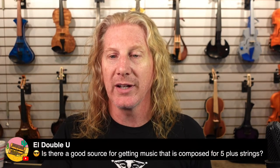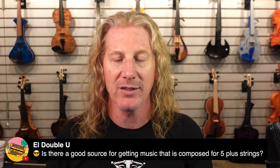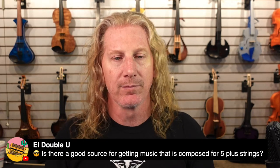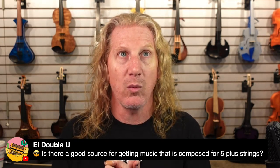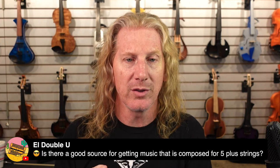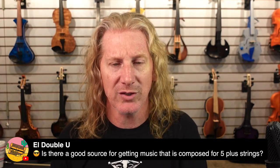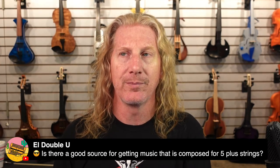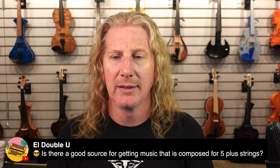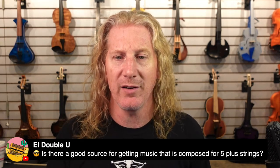Is there a good source for music composed for five or more strings? Yes. I actually write some music — you can go to mattbellviolinist.com. David Wallace's music is at docwallasmusic.com, and he has a bunch of stuff for extended-range violins. Joe Denenzone is at joedviolin.com and has a lot of music for extended-range violins. Martha Mook — M-O-O-K-E — writes for electric five-string electric viola. There are a lot of people out there writing music for five or more strings.